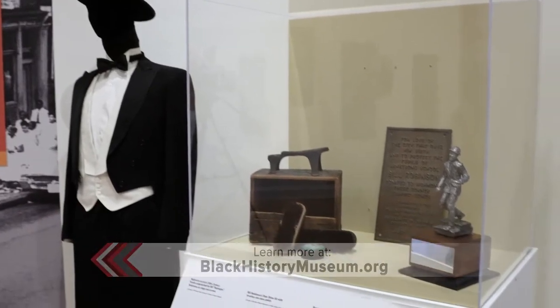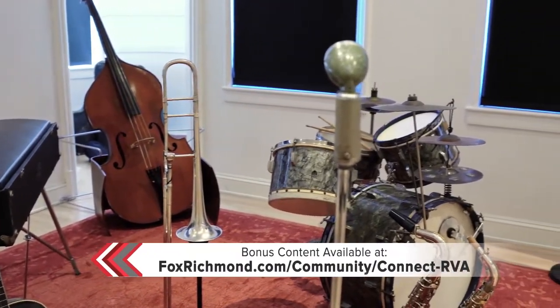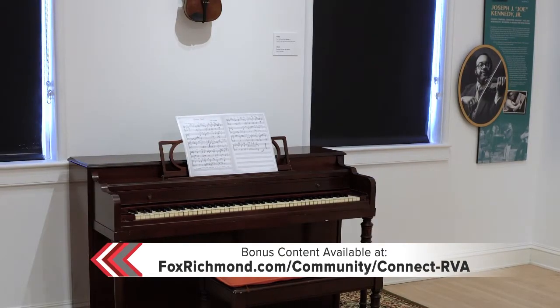We have added artifacts — excellent artifacts. You should see some of the instruments we have there, including a piano that belonged to Joe Kennedy Jr. We'd like to invite people to come and play. We are very happy to have this exhibition at the Black History Museum, and we look forward to seeing you all there.